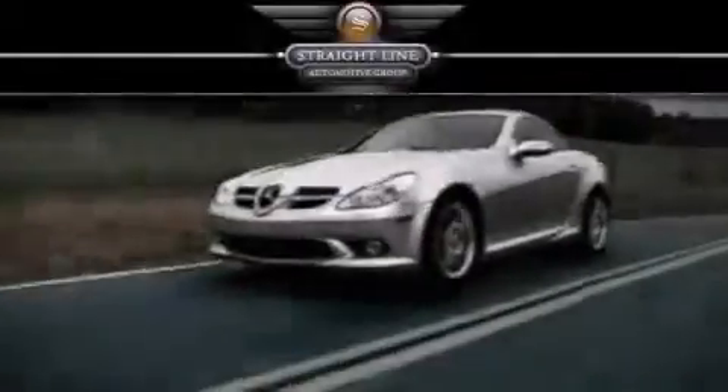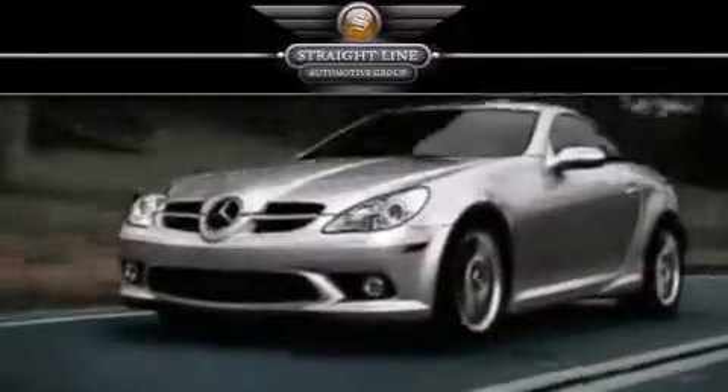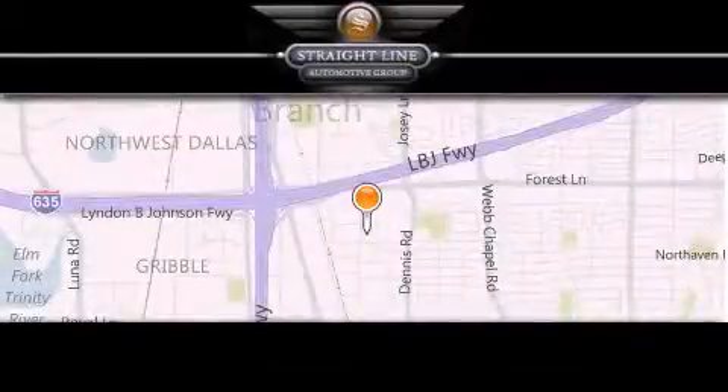Straight-Line Automotive Group is located at 2727 North Haven Road in Dallas. Our goal is to exceed all of your expectations to ensure that you'll return for future visits.